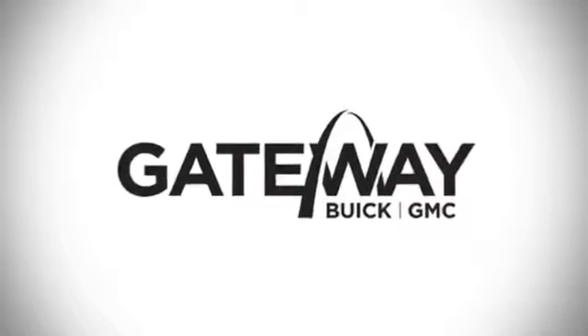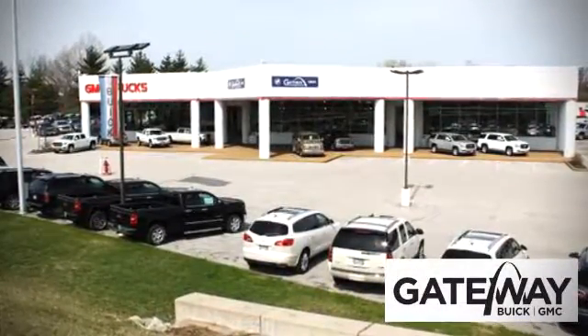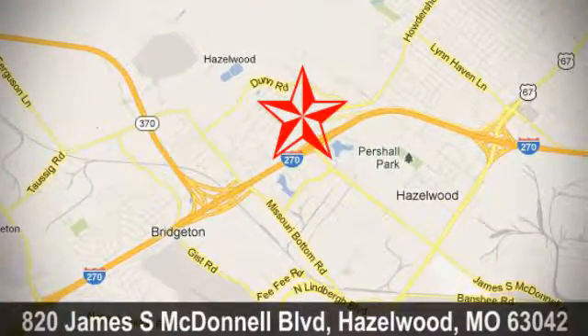At Gateway Buick GMC, we offer 16 acres of new, certified, and top quality pre-owned vehicles, conveniently located at 820 James South McDonnell Boulevard in Hazelwood, Missouri.